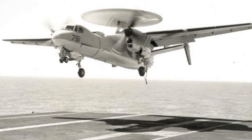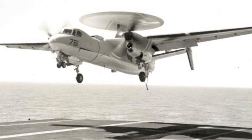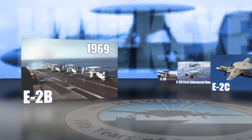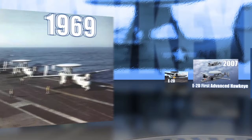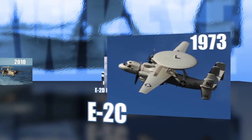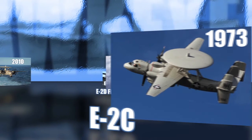In 1964, the first E-2A Hawkeye was delivered to the Navy on January 19th. The E-2B was delivered in February 1969, which was basically a modified and upgraded E-2A aircraft, and that's when it flew its first flight. In 1973, on January 10th, they had the first E-2C variant delivered. So from 1973 until now, the E-2C Hawkeye has been flying for over 40 years.